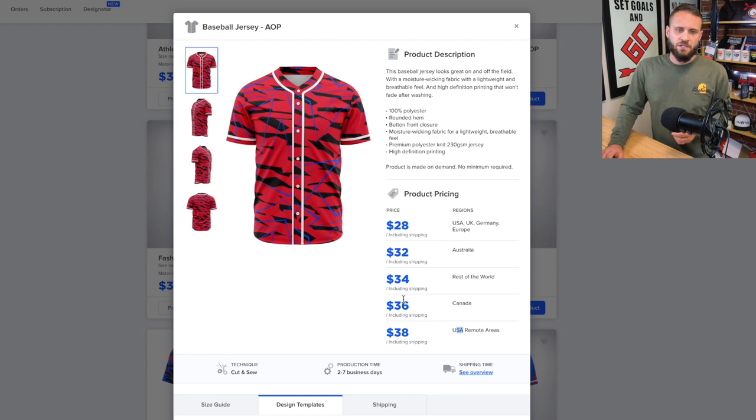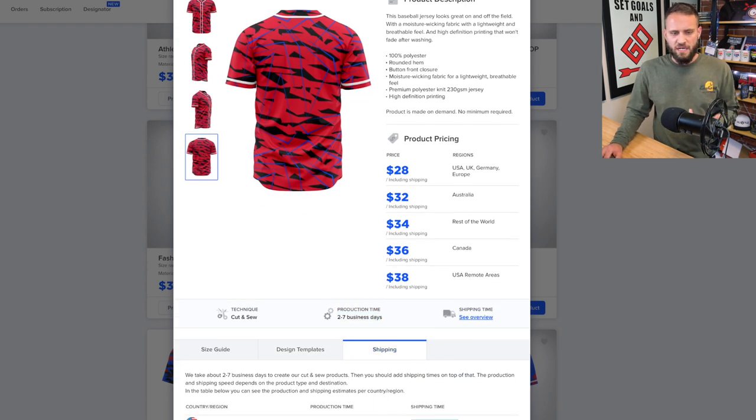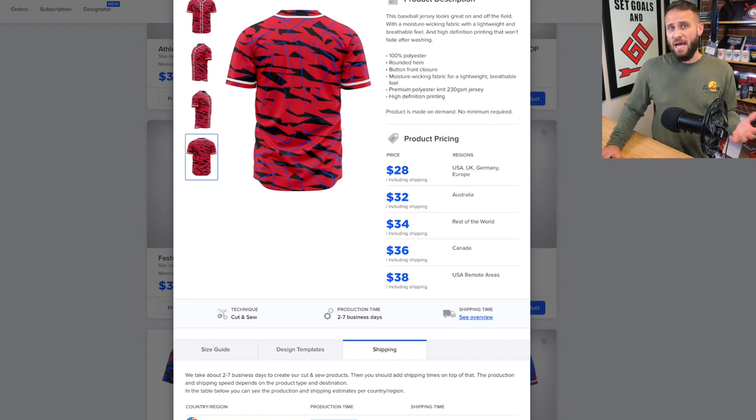This is an all-over printed baseball jersey, meaning every inch of the product can be customized. You can see on the front, side views, and back that you can cover the entire thing with your design. It is 100% polyester but does feel pretty good. They estimate production time at two to seven business days, and shipping time is an estimated six to nine business days — so roughly eight to sixteen business days total, which is not bad considering it's coming from China.